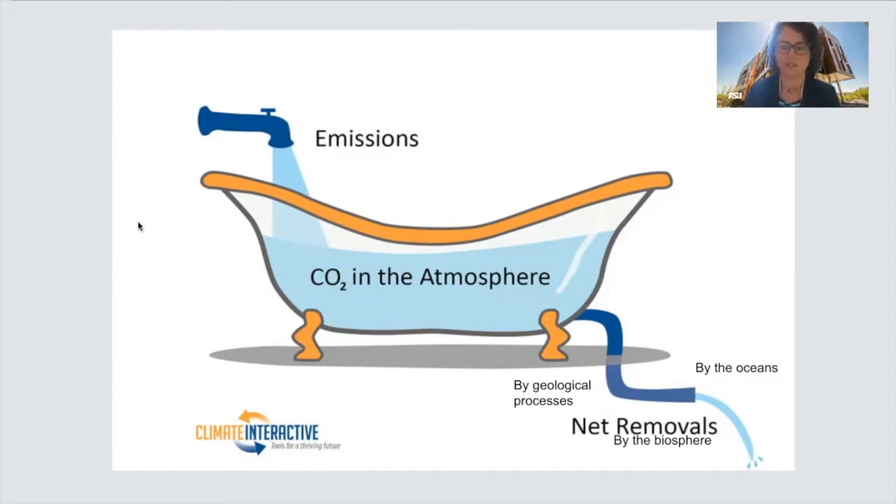Over the past 150 years, we have continued to open the tap, emitting greenhouse gases at rates much faster than can be drained naturally. The result is an increasing level of greenhouse gases in the atmosphere, and in turn, this is causing rising temperatures. The good news is that over the past decade, it seems we have stopped opening the tap. The bad news is that the tap is still flowing — we are still producing emissions and the drain is still too slow — so the level of CO2 continues to rise.